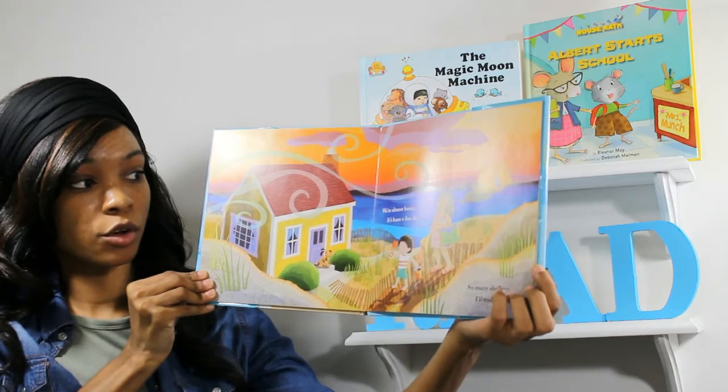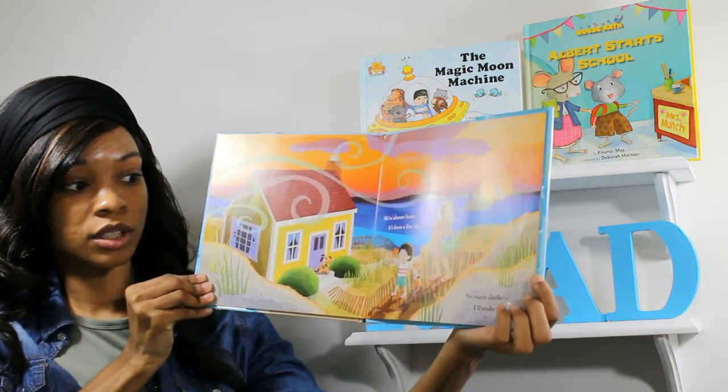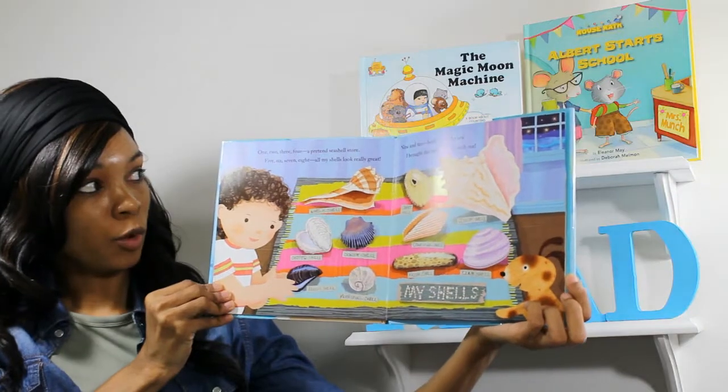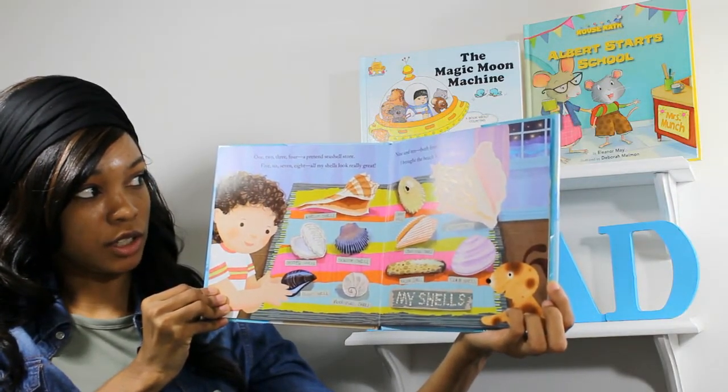We're almost home. It's been a fun day. So many shells. I'll make a display. One, two, three, four. A pretend seashell shore.